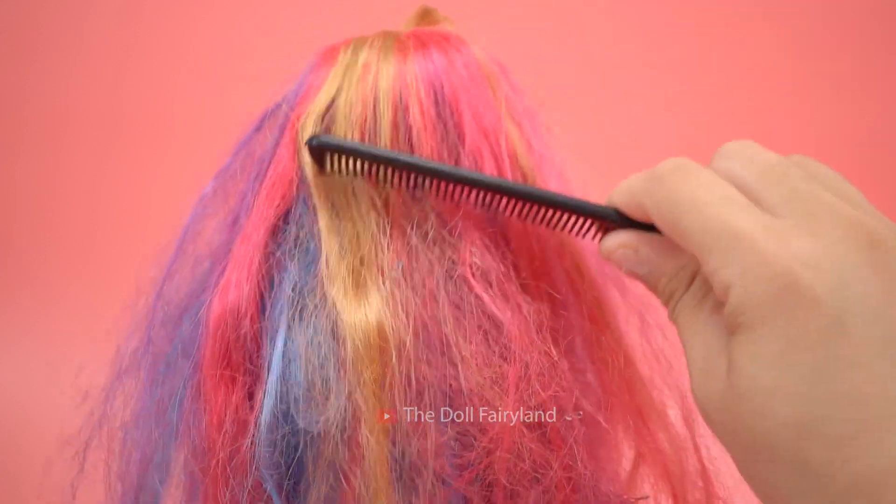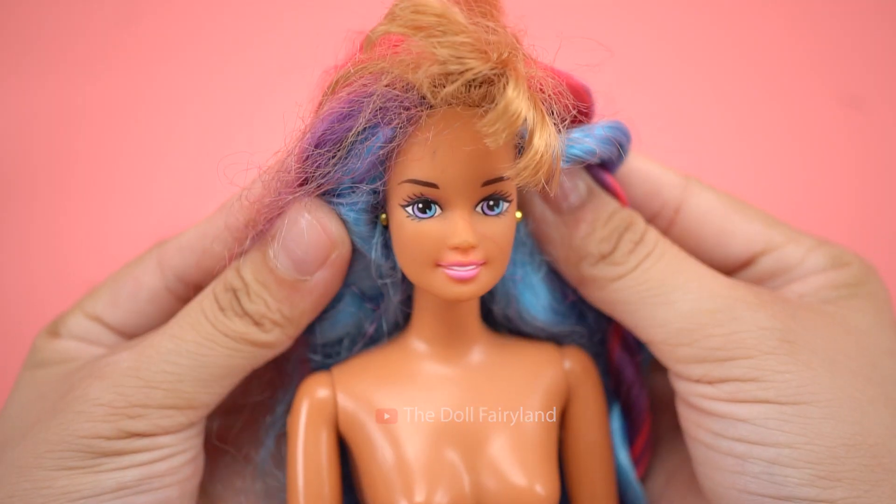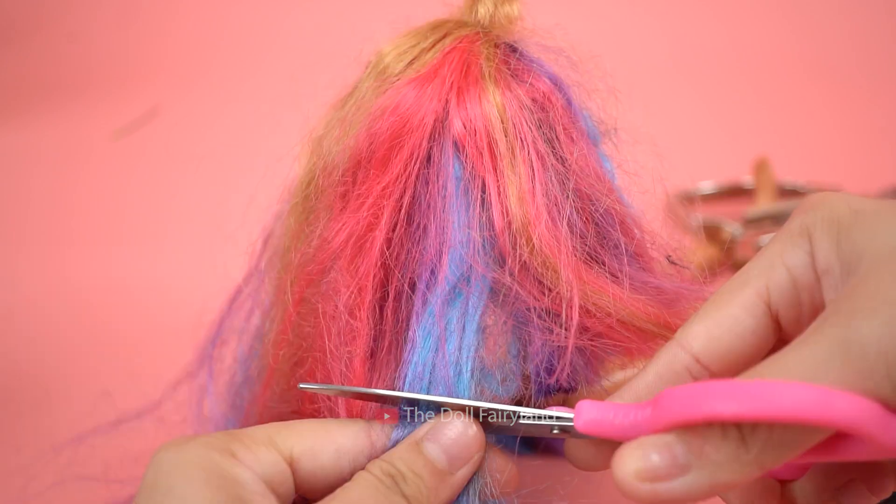Oh my goodness, where did Lili come from? Her hair is all over the place. I need to help her look even more beautiful.